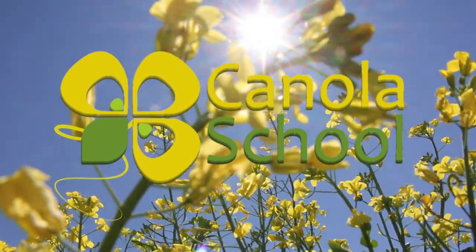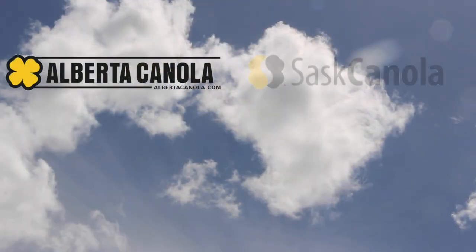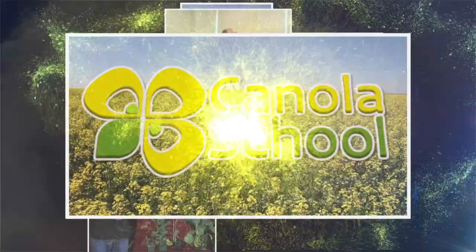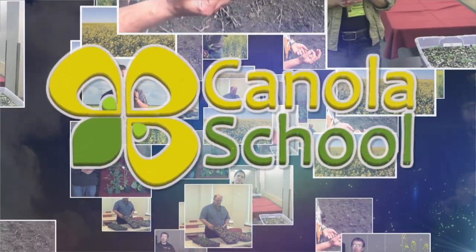The Canola School on RealAgriculture.com is brought to you by Alberta Canola Producers Commission, SAS Canola, and Manitoba Canola Resources. Welcome to Real Agriculture's Canola School Series. I'm Cara Oosterhuis.